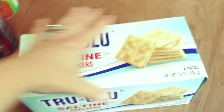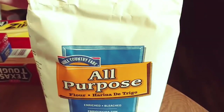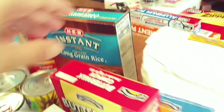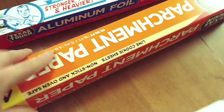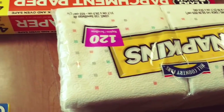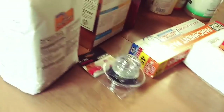Got some saltine crackers, toaster pastries — cherry for Garrett, it's his favorite — pancake mix, flour, and some rice. For the non-food items, I needed a new brush for the sink, some foil, parchment paper, napkins, and some freezer bags. We also got some paper towels but they're probably still in the car.